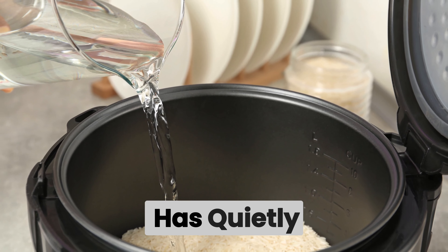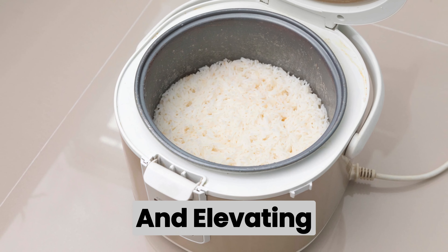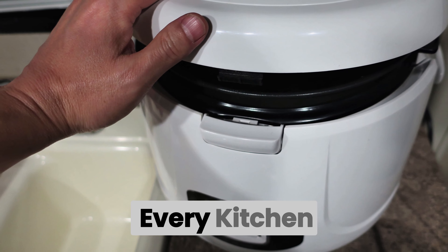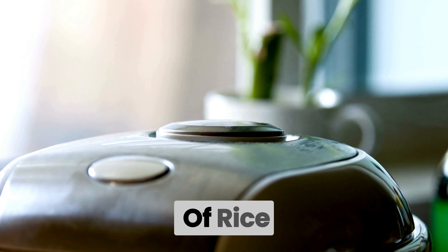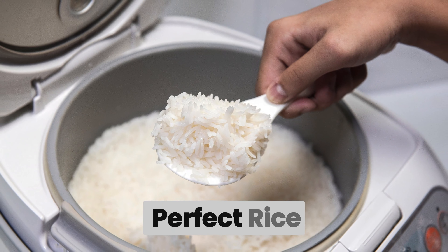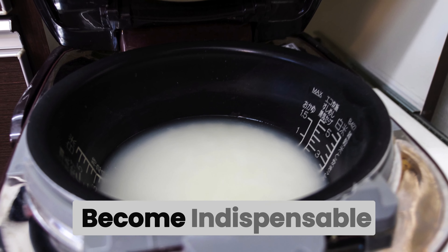In the hustle and bustle of our daily lives, a humble kitchen appliance has quietly become a hero, simplifying meal preparation and elevating the dining experience. Enter the rice cooker — a must-have for every kitchen. In this comprehensive guide, we'll explore the wonders of rice cookers, from choosing the right one to mastering the art of cooking perfect rice.